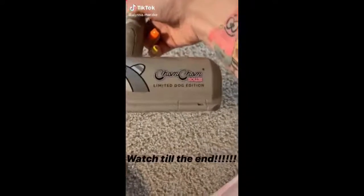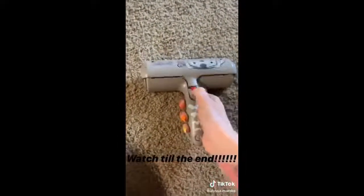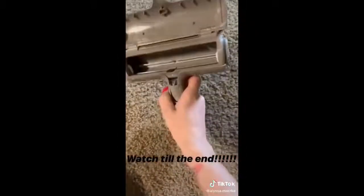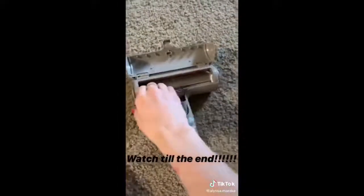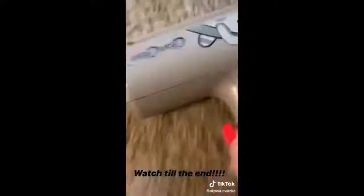TikTok influenced me to buy this Chomp Chomp roller — it's supposed to pick up hair. Here it is empty. I tried it earlier to see if it actually works, and it does. I'm going to do it to my floor — you can see the hair on my floor.